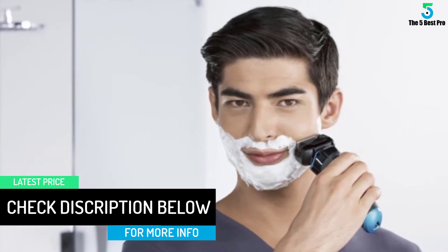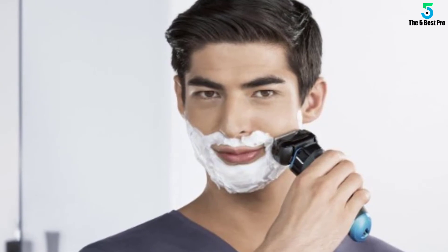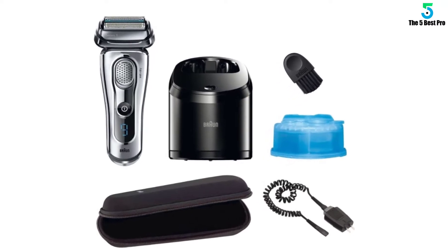But most people who shave their facial hair — whether they're 5 o'clock shadow by noon types or light and wispy bearded — don't need the performance boost. Nearly everyone can get a shave that's just as velvety from the Series 7.